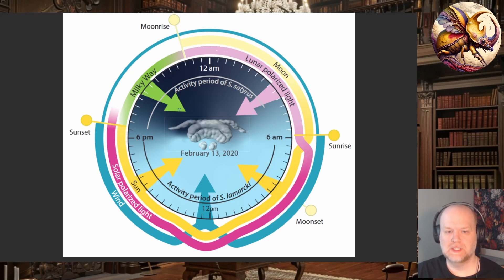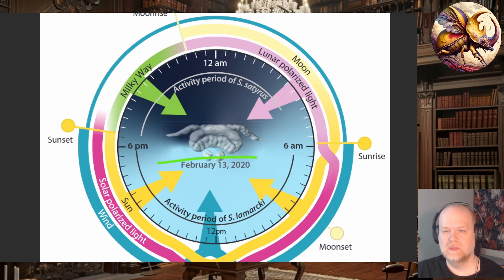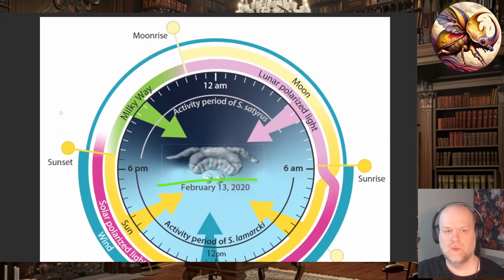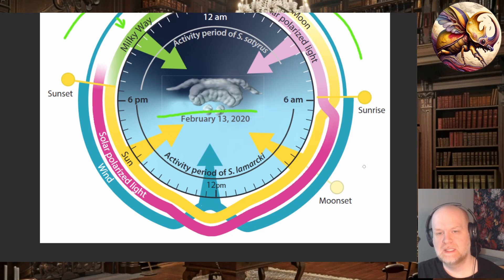Looking at all the celestial cues together, in the middle you have the bug brain. At night, between sunset and sunrise, the primary orientation method is either the Milky Way galaxy or the moon and its lunar polarized light. Once the sun is up, day-active species rely on the sun's position near the horizon at sunrise or sunset. In the middle of the day, they must augment this with wind direction. And throughout the day, they can also rely on the position of polarized light.